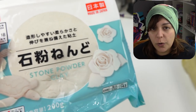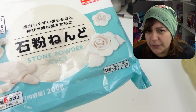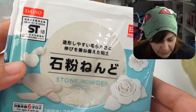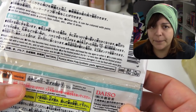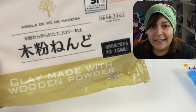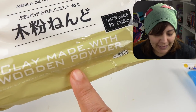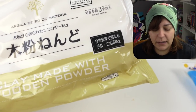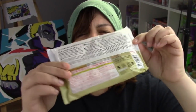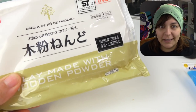The next clay is stone powder clay. I have no idea what stone powder clay is, nor how it's used. And the instructions are questionable. So if Angel chooses this, I'm lost. And then on the equally odd side, I have clay made with wooden powder. I have no idea if this is yellow or brown or...